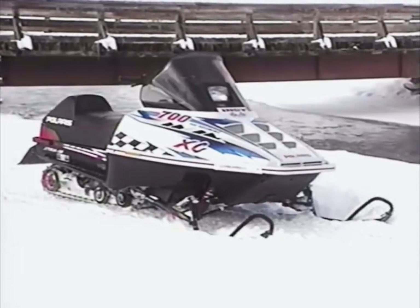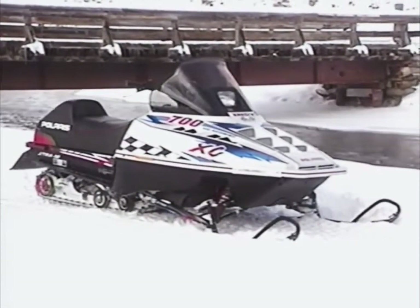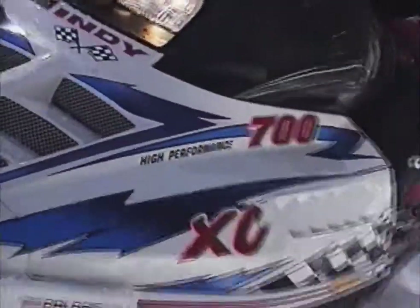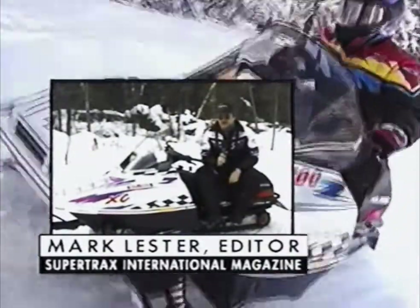The 700 XC is about 18 pounds lighter than Skidoo's 97 MXZ 670. The handling with the CRC packages in the front end and the Extra 10 suspension combines on these kind of trails for a lot of fun, a lot of real aggressive fun.